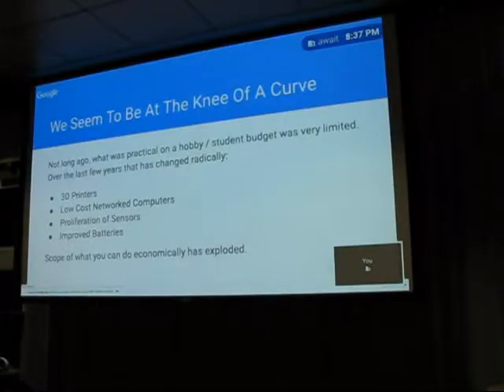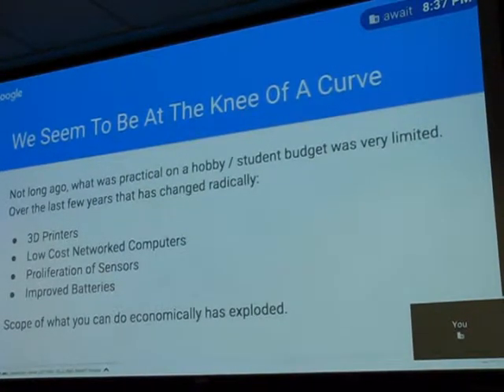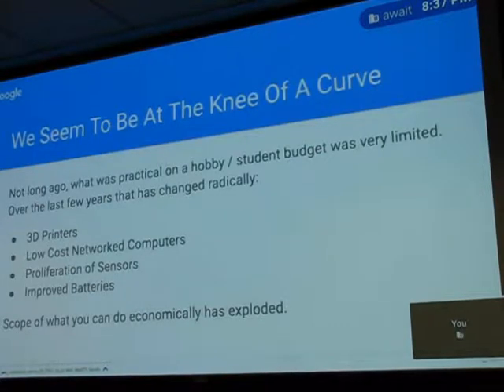You couldn't have built things a couple years ago that you can now. We've got 3D printers that let you custom build all sorts of stuff in your living room with a $500 machine, or you can send it off to Thingiverse and get it for 15 bucks in a couple days. We've got amazingly low-cost networked computers, and just all these great sensors. We would have had the same bad sensors 15 years ago but they cost $30,000 instead of 30 bucks. And batteries have enabled all sorts of cool stuff that we couldn't do very long ago.